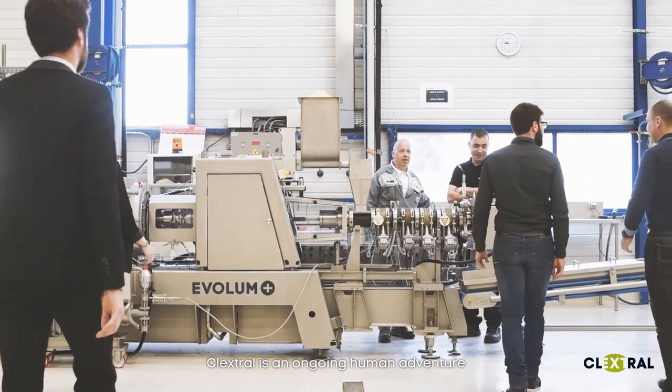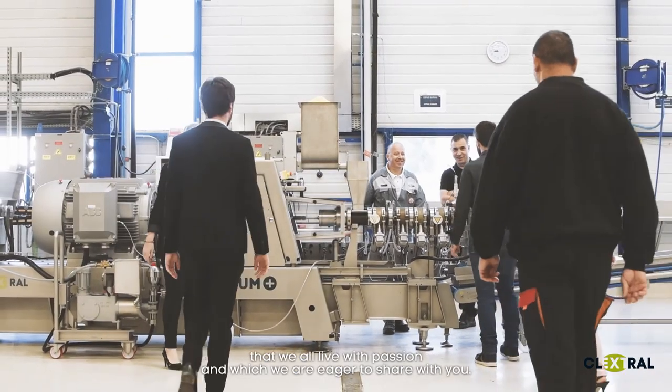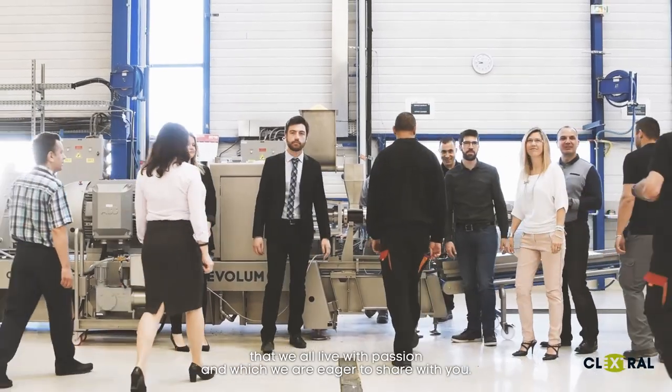Klextrol is an ongoing human adventure that we all live with passion and which we are eager to share with you.